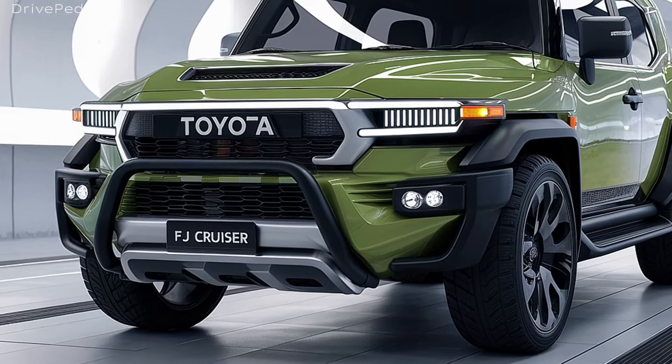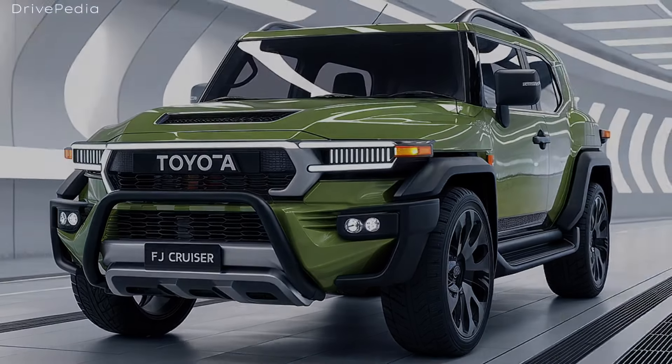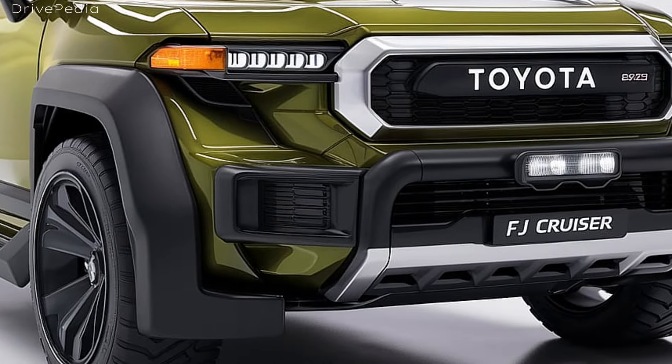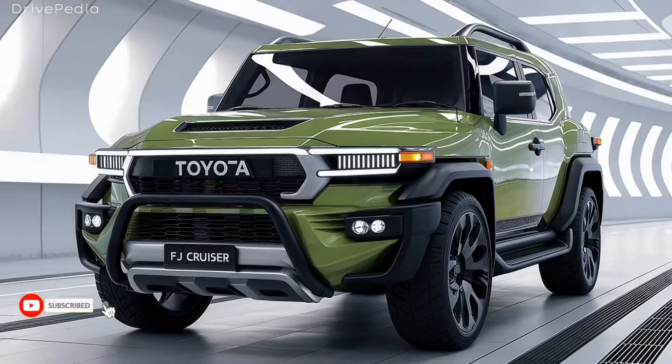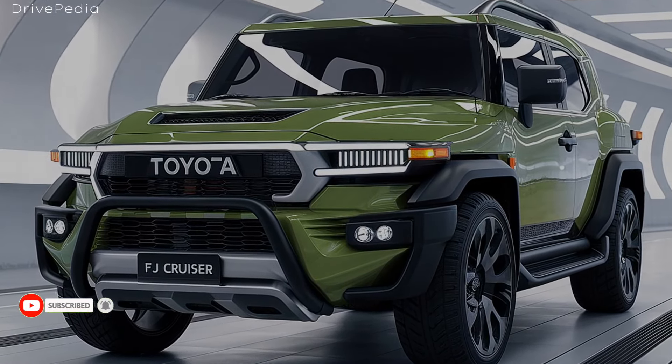If you're excited about the return of the FJ Cruiser, be sure to hit that like button and subscribe to the Drivepedia for more automotive news and reviews. Thanks for watching, and until next time, keep driving!